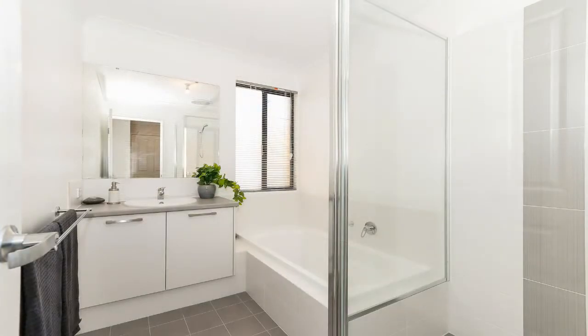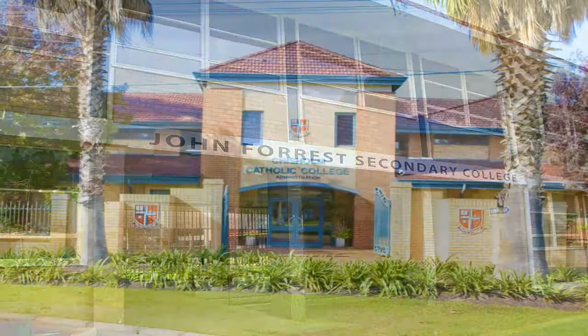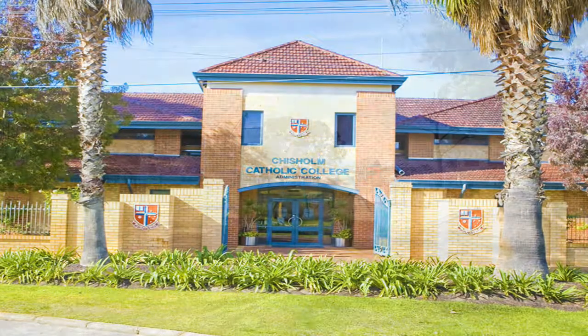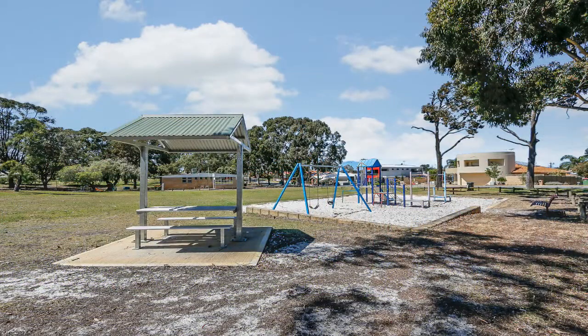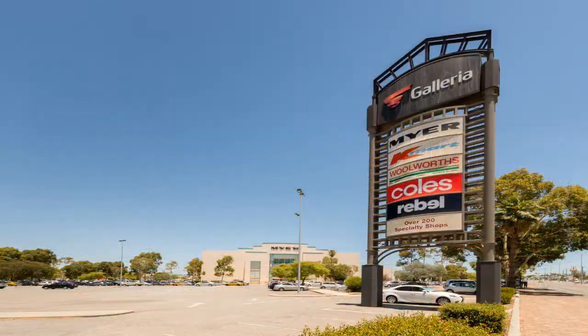This home is situated in a great location, close to all amenities, primary and secondary schools, public transport, beautiful parks, just a short stroll to Bayswater Waves, Embleton Golf Course, and 5 minutes to the Morley Galleria.